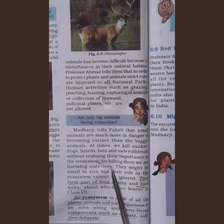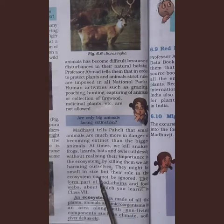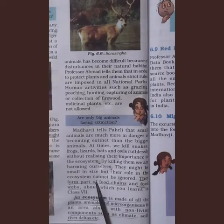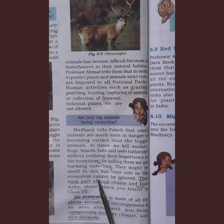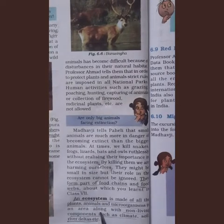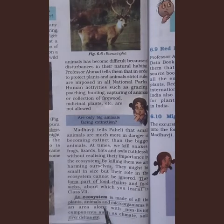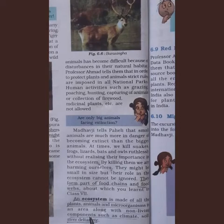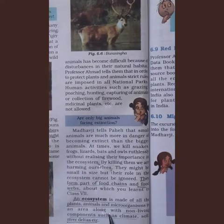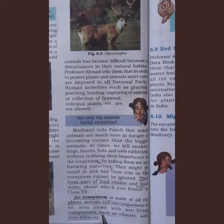Animals might be small in size, but their role in the ecosystem cannot be ignored because they form part of food chains and food webs. An ecosystem is made up of plants, animals, and microorganisms in an area along with non-living components. The non-living abiotic components include climate, soil, river deltas, and weather. Both living and non-living components are very important for the survival of all.